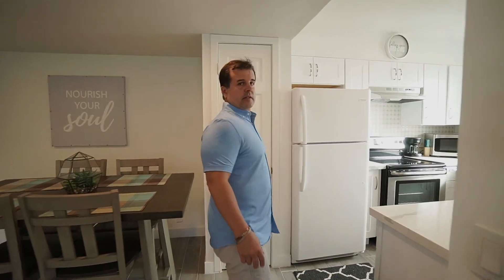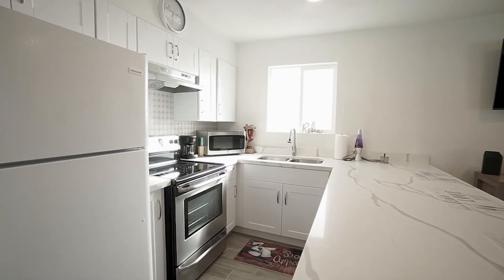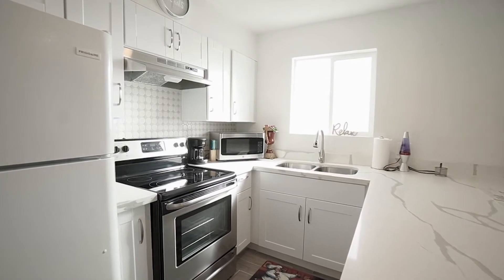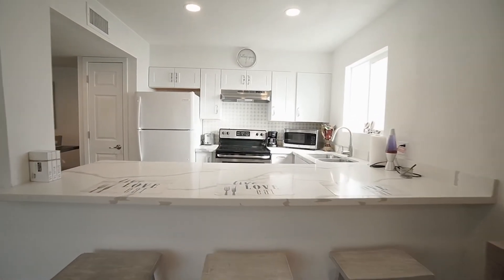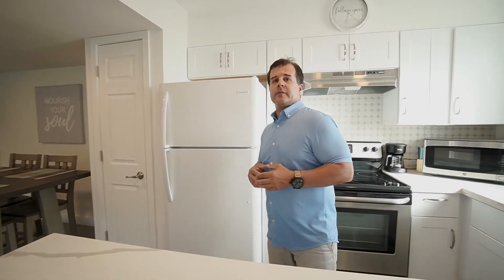Over here is the eating area. We got the fridge and the new stove, we got the microwave. The nice brand new cabinets were already in here. We have the bar top with seating for three here, and then four over there — so you can comfortably fit seven folks if they want to have some friends over.